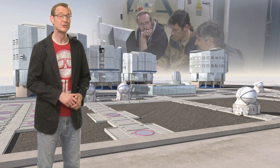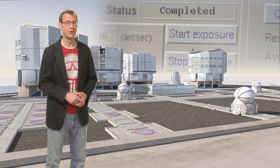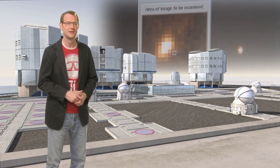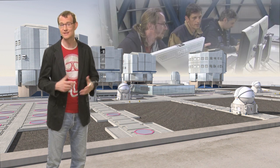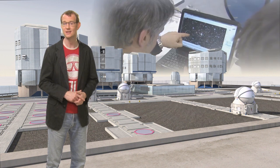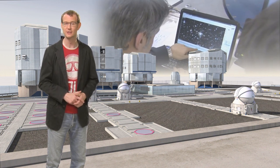The data volume produced by OmegaCam is going to be pretty large, with about 30 terabytes of raw data produced every year. These data will flow back into data centres in Europe for processing. The huge lists of objects found in the images, as well as the images themselves, will then be made public so that astronomers from all over the world can use the VST data to help figure out answers to a vast range of different astronomical questions.